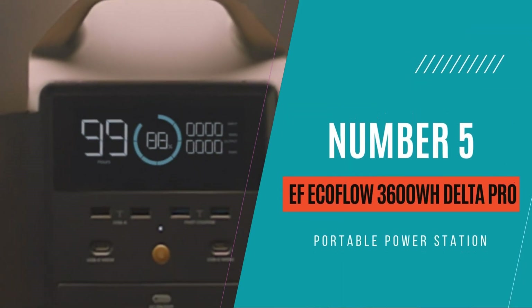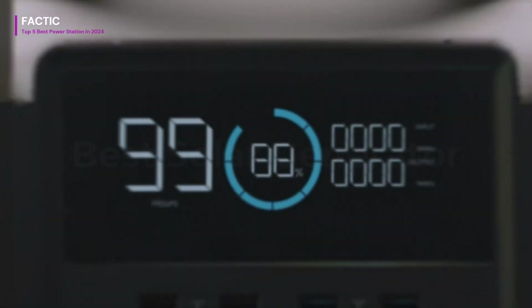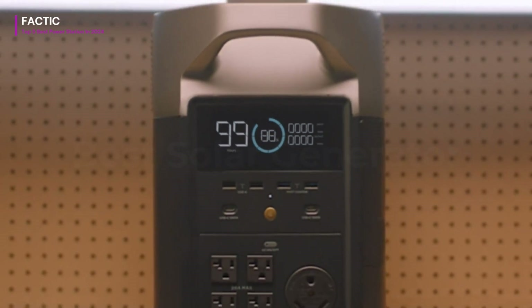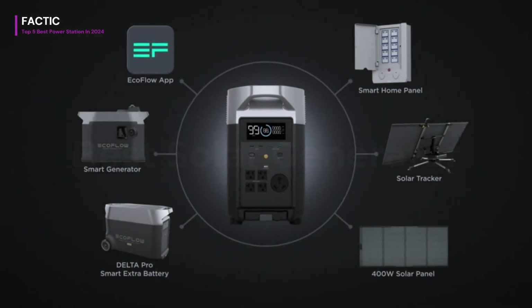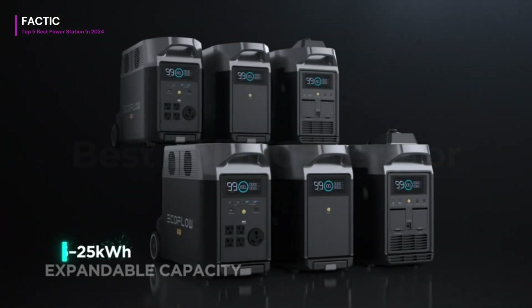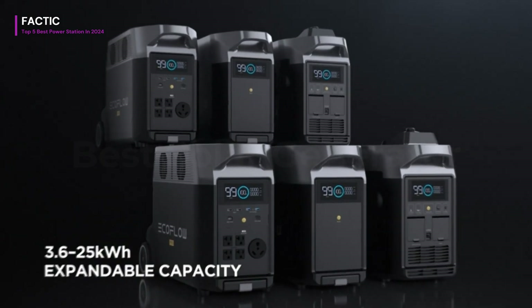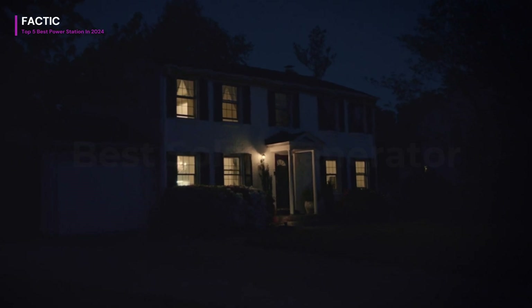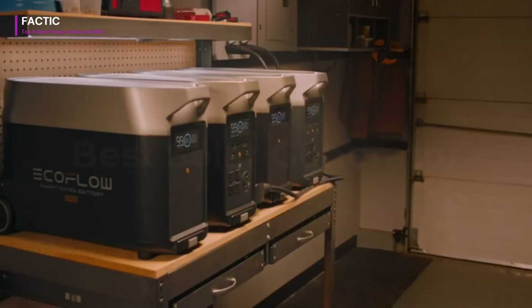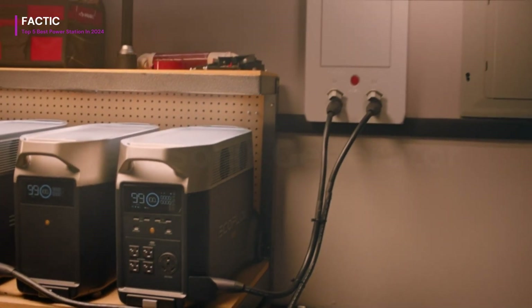Number 5. The EF EcoFlow Portable Power Station 3600WH Delta Pro is an absolute powerhouse in the world of portable energy solutions. Boasting a massive 3600WH capacity, it's capable of charging everything from your smartphone to power tools and even small appliances with ease. Equipped with a variety of output ports including AC, DC, and USB-C, this power station offers versatility for all your charging needs.